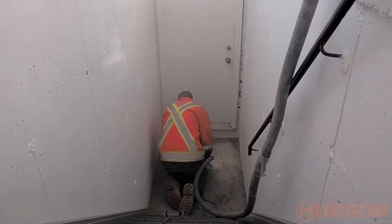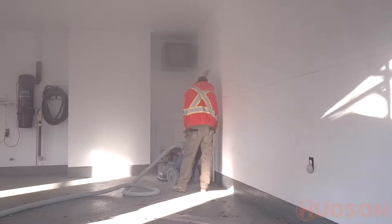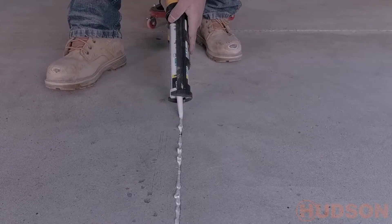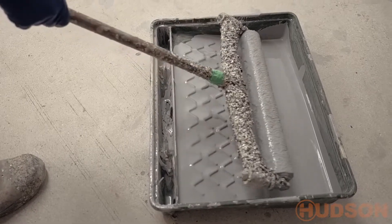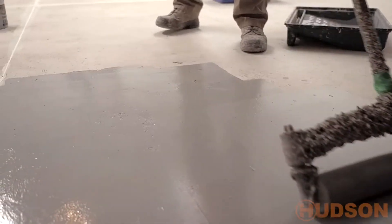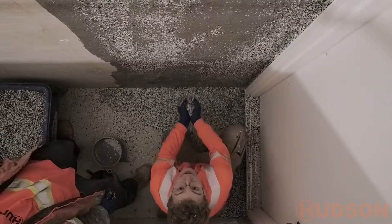First, our technicians grind the entire floor surface to substrate to open the pores of the concrete. Next, our technicians roll on a base coat and heavily apply vinyl chips for 100% consistent coverage.